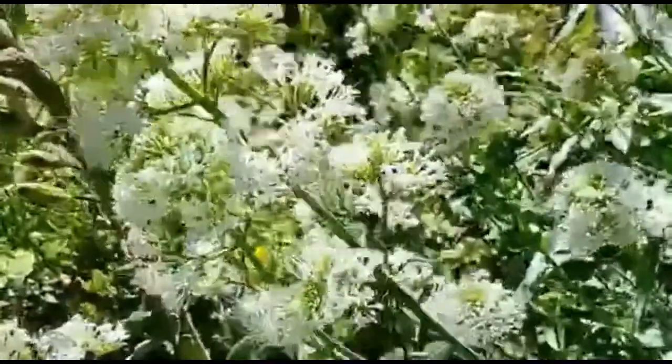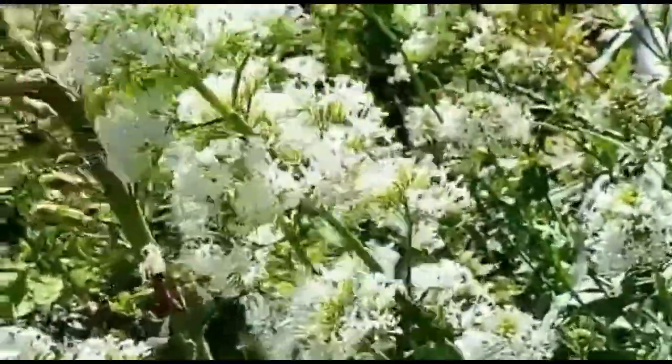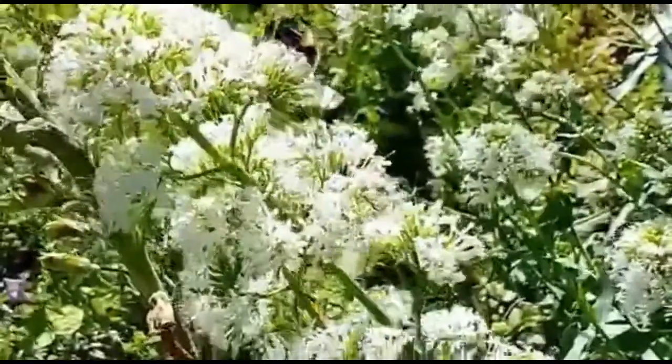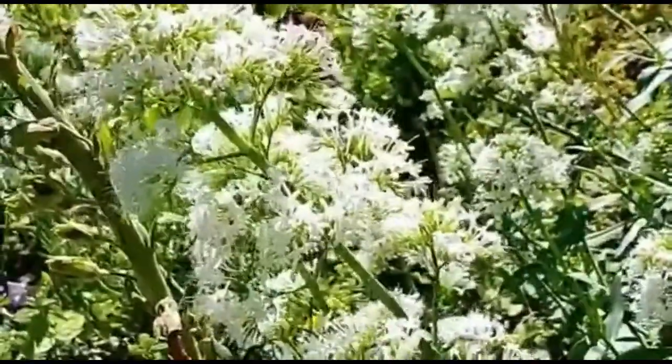If you can have some flowers in your garden — you can see this bee enjoying the flower and collecting the pollen — that will really help nature too. Plenty of flowers, all different types, all through the year.